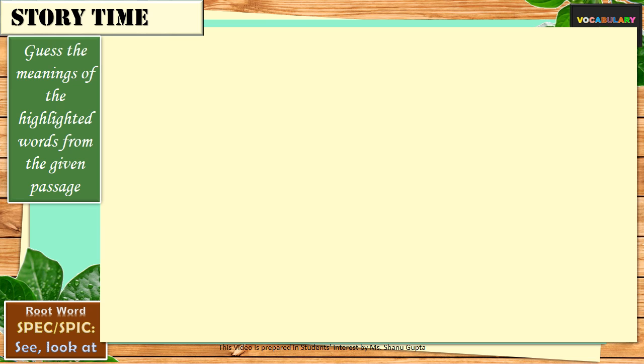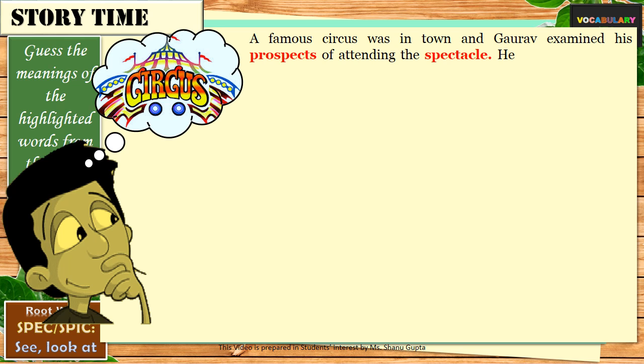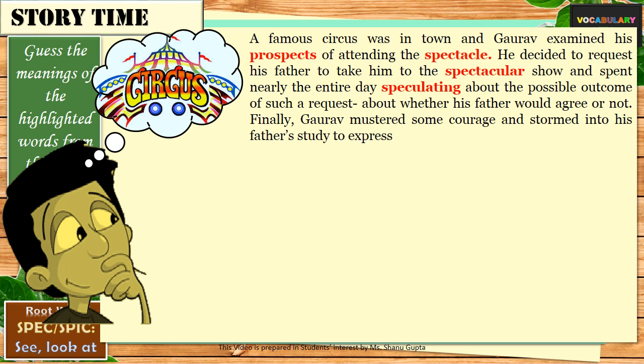Before we move on to other interesting words, let's read a story which will help you relate most of these words with their meanings. The red highlighted words in this story are all based on the roots spect or spic. A famous circus was in town and Gaurav examined his prospects of attending the spectacle. He decided to request his father to take him to the spectacular show and spent nearly the entire day speculating about the possible outcome of such a request — about whether his father would agree or not. Finally, Gaurav mustered some courage and stormed into his father's study to express his desire. The word prospects is something that you look forward to. Spectacle and speculate we have already introduced. The word speculate means to see something in a certain way that may or may not be true or based on facts — in short, guessing.